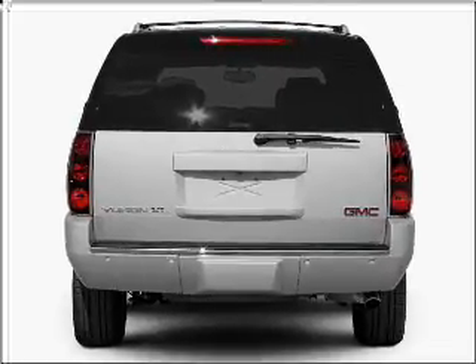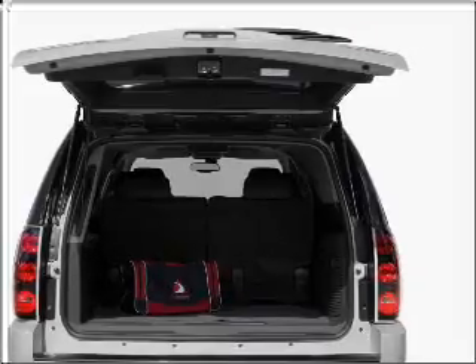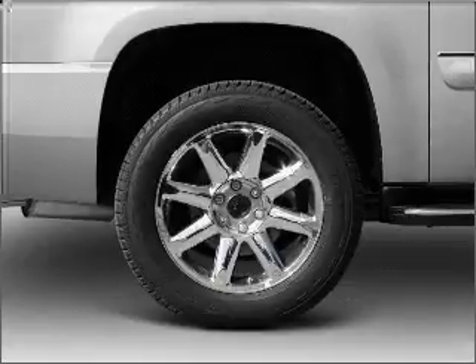Reach your destination effortlessly with GPS navigation. Premium wheels lend a distinctive appearance. Treat yourself to a premium sound system. The anti-lock braking system will keep you safe on the road.